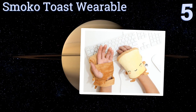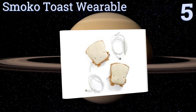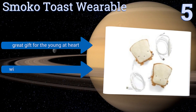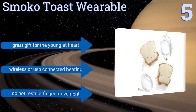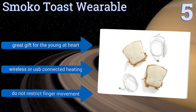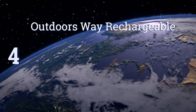Moving up our list to number five, the two heated pillows of the Smoko Toast Wearable go by the names Tato and Butter.